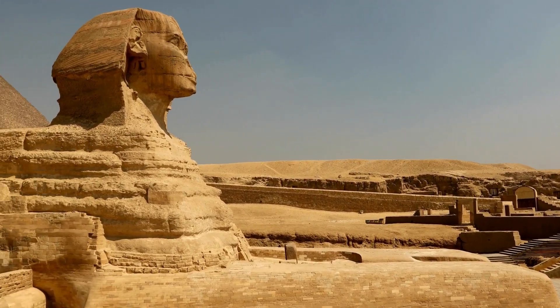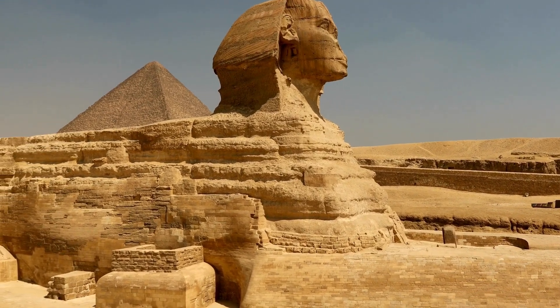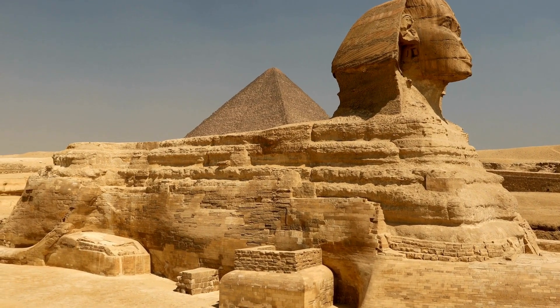Welcome, explorers of the ancient world, to our journey through the mysteries of one of history's greatest enigmas, the Great Sphinx of Giza. Join us as we unearth 10 untold facts that will leave you in awe and wonder.